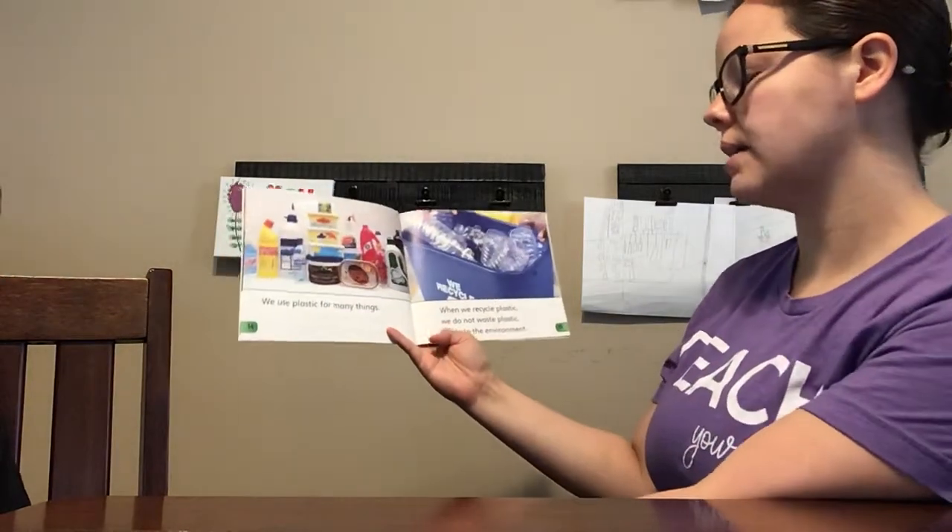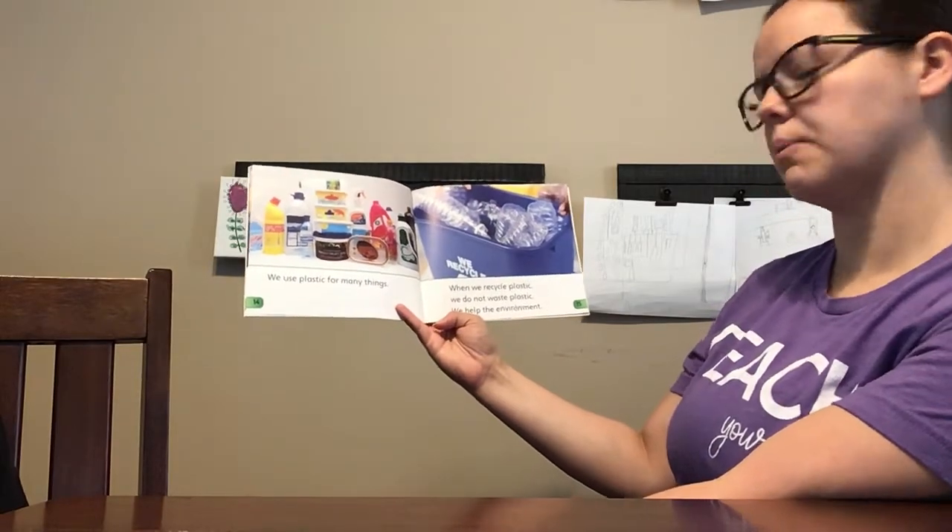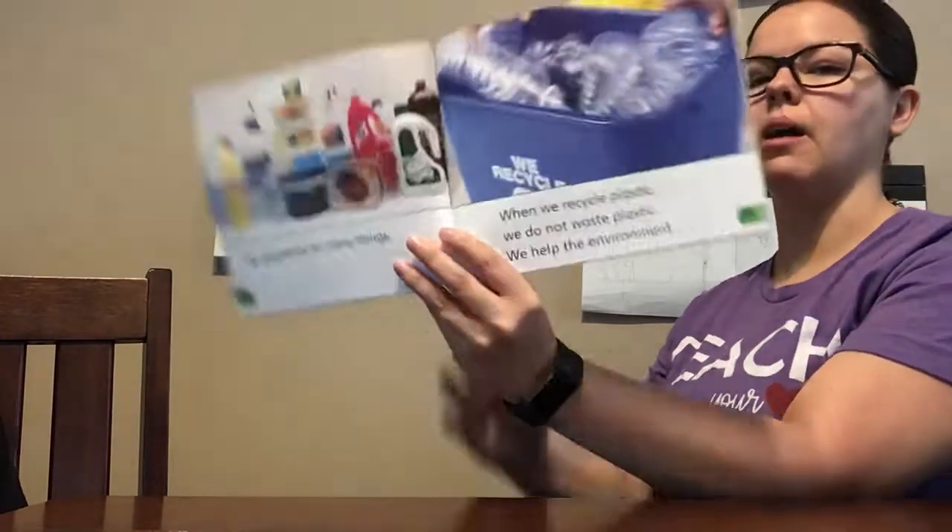We use plastic for many things. When we recycle plastic, we do not waste plastic. We help the environment.